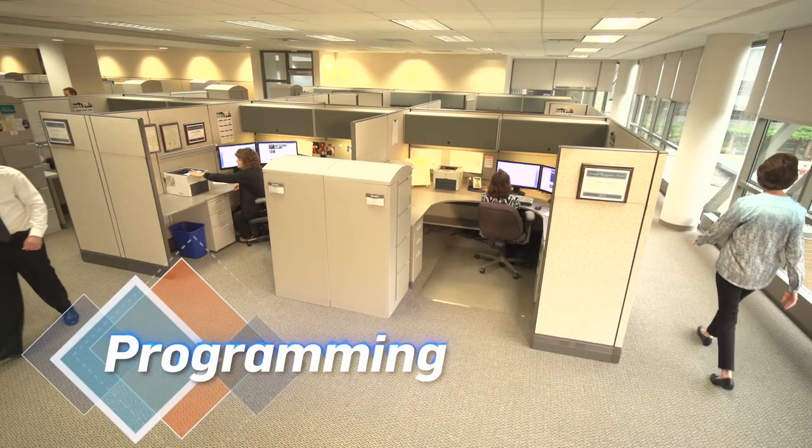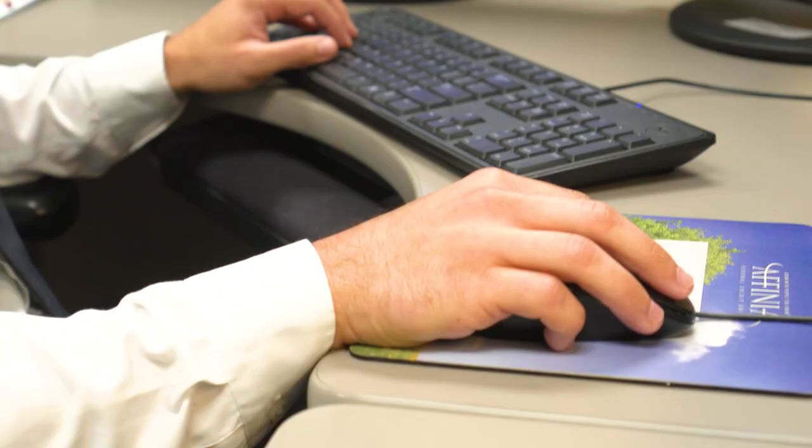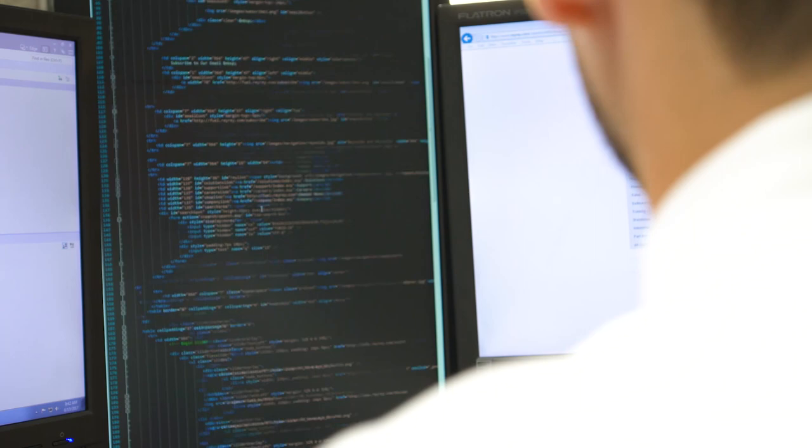Every line of code in our software is written by our programmers, who enjoy private working areas to create the best problem-solving atmosphere available.